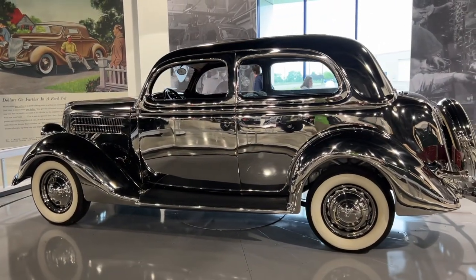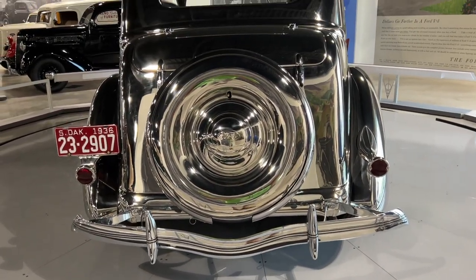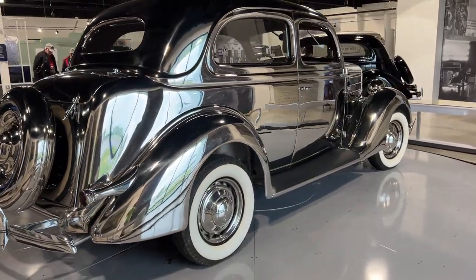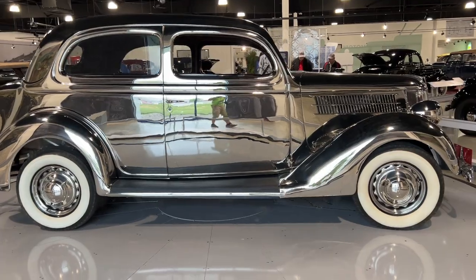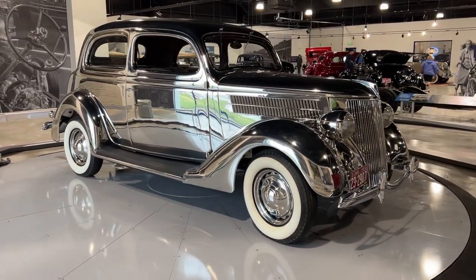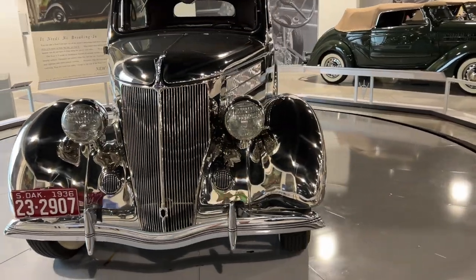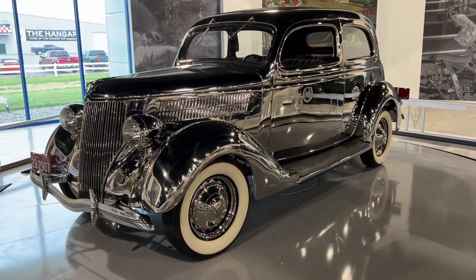And then the crown jewel of the whole collection, which is on the spinning display, is the stainless car. This is one of only six built, and these were built by Allegany Steel, who were responsible for doing a lot of the stamping for Ford Motor Company. They built six of these cars with a stainless steel body. They were not polished back in the day — they were just a raw, natural finish. But when this car was restored, there was a lot of metal work that had to be done, so it ended up getting a full polish. This thing looks so cool in its polished finish — it just looks like chrome. And this thing is definitely the highlight of the whole museum. It's something you just got to see in person to really appreciate it.